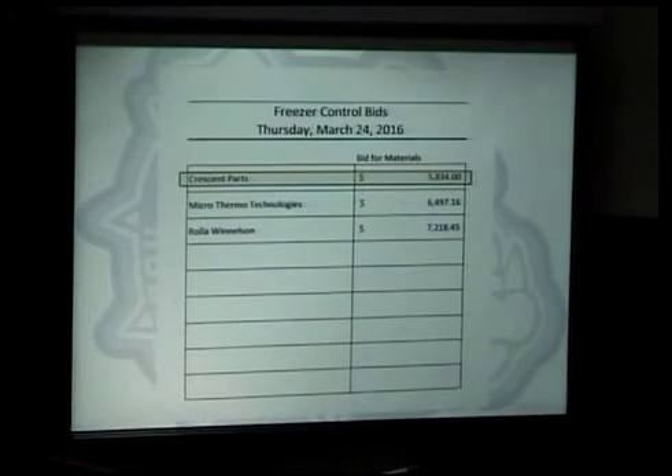Freezer controllers. This involves seven units. We currently do not control our freezer units. For example, a freezer can go down and we're not aware of it. Some of ours are set outdoors — there's one at the junior high that sets outdoors, and we lost about a thousand dollars worth of product in that freezer when the motor went down over the weekend.